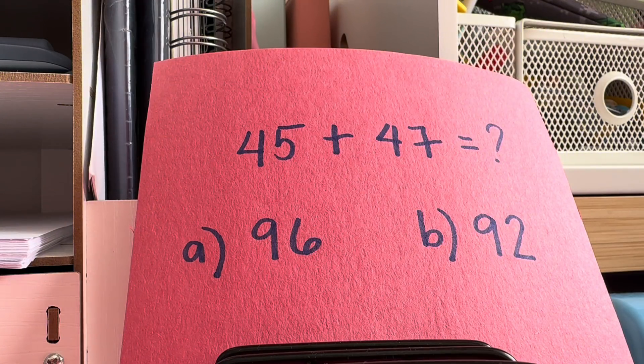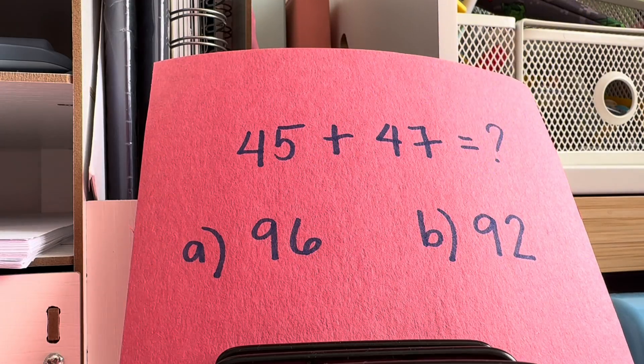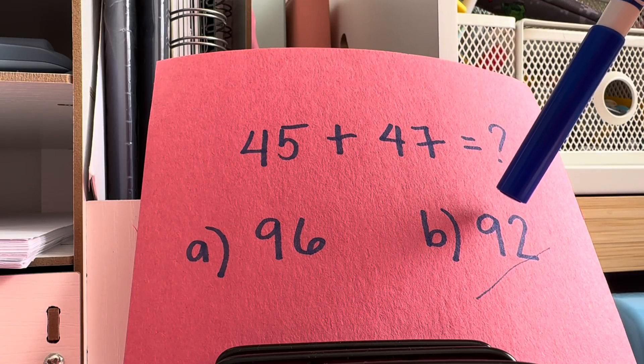How about adding 45 and 47? What is the right answer? Is it letter A, 96? Or letter B, 92? If you choose letter B, you're correct. It's 92. 45 plus 47 is equals to 92.